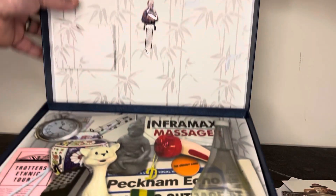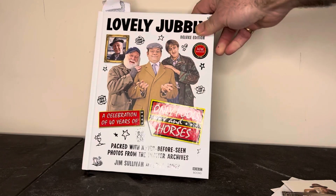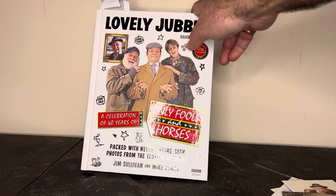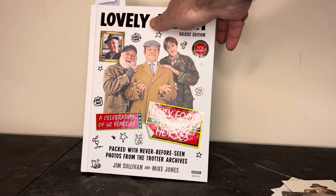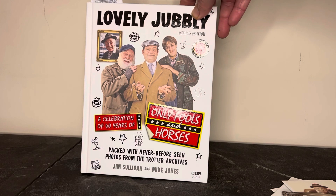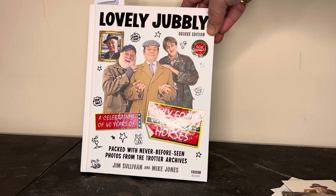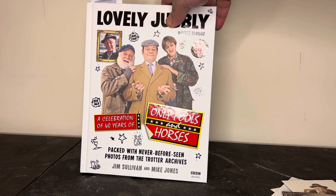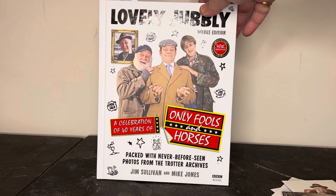Once you lift up the floating tray, we come to the book itself. The book has a different cover to the one that came out — this is the cover it was originally going to have. This cover didn't go ahead for the final retail version; the final one has that kind of gold frame on the front. When I heard this cover was going spare, I thought we'd use it for the deluxe edition. It's got the 40th logo on there and it's written by Jim Sullivan and Mike Jones.